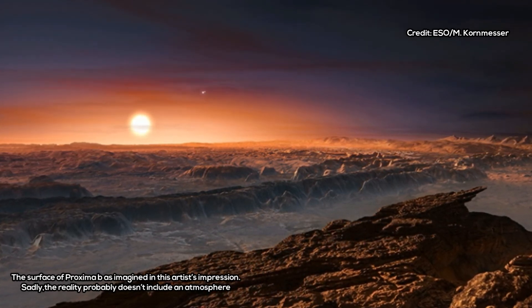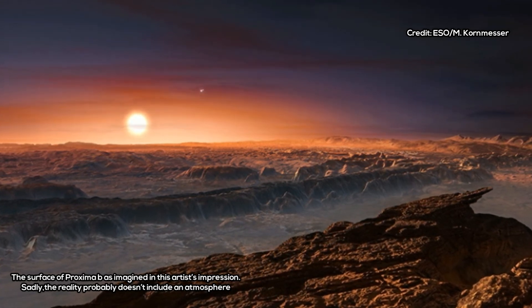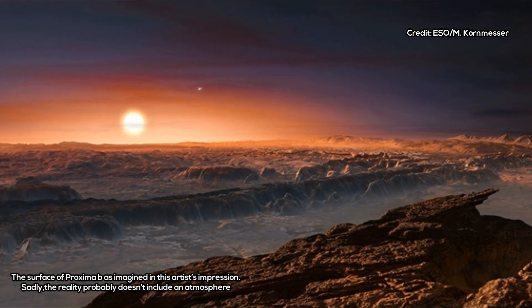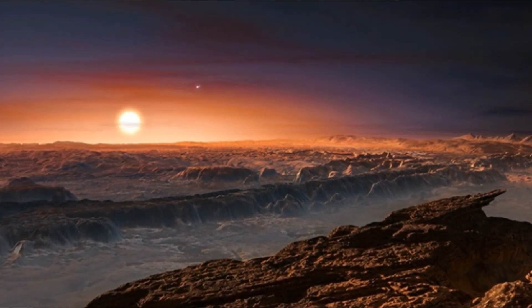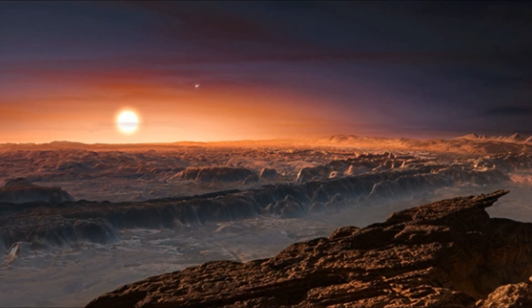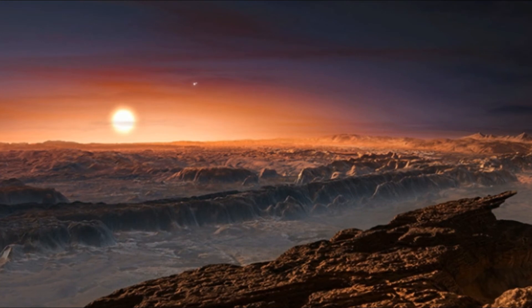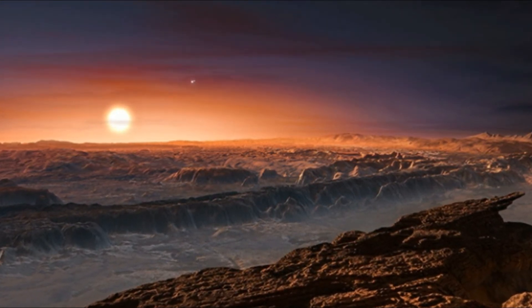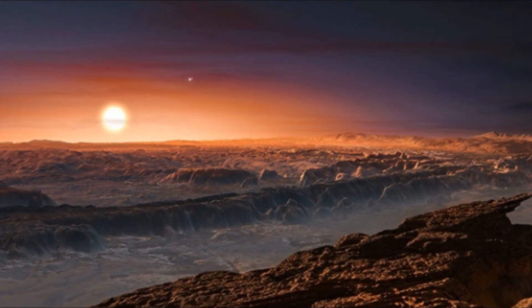The field of exoplanet research is just at the beginning, and part of it focuses on finding traces of life outside of our solar system. Worlds like WASP-121b are way too hot to possibly host any kind of life as we know it, whether or not they have a stratosphere. But studying them is still key.